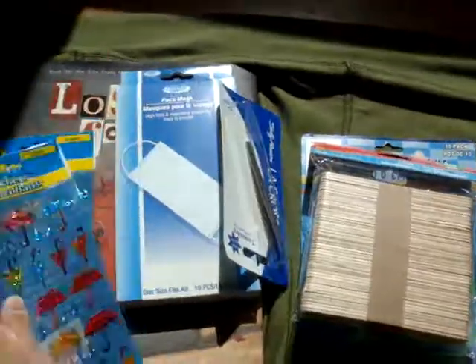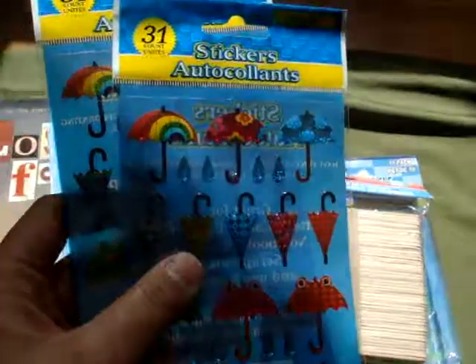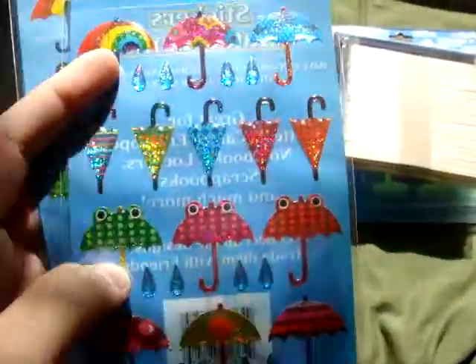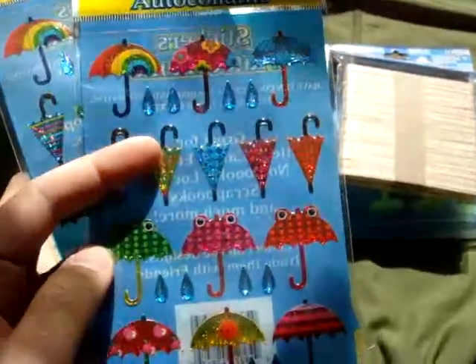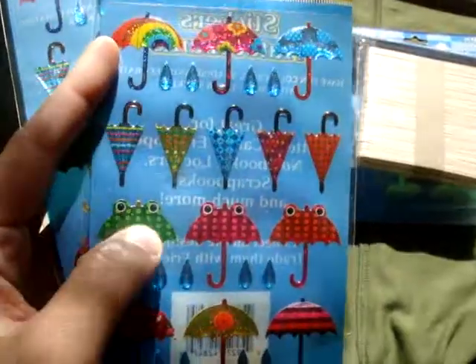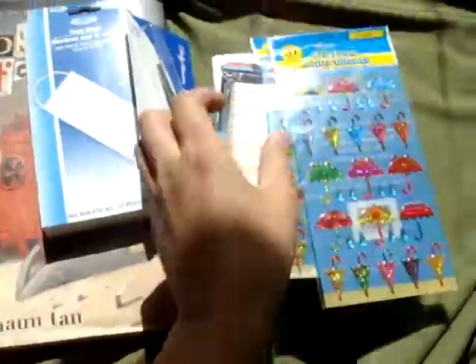And in the craft section I also got these stickers. They're umbrella stickers, and I bought these because they're cute and also because they're going to inspire me to make some clay versions of these — probably these ones with eyes on them. So I got two of those.